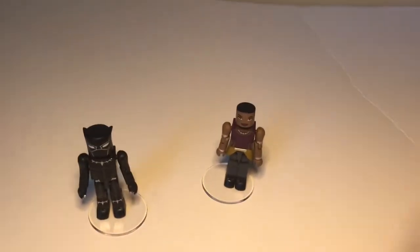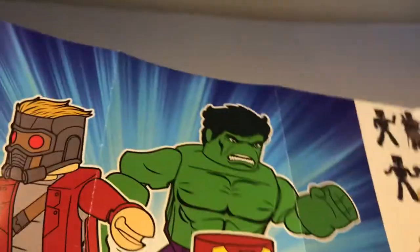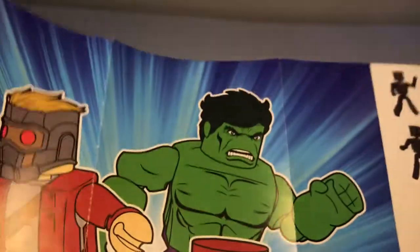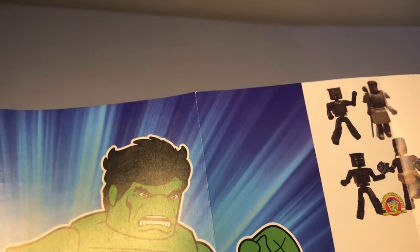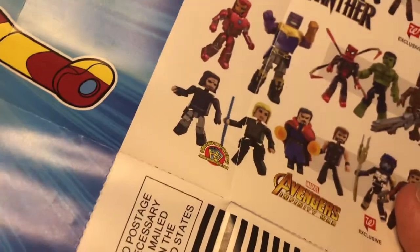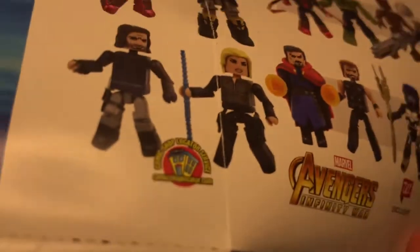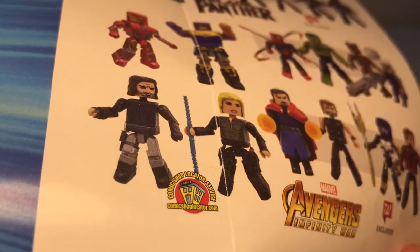Okay, with this flyer I'll do this so that the camera can focus a little better. Marvel Minimates — we have the guy from Guardians of the Galaxy, the Incredible Hulk, Captain America, Iron Man, and Spider-Man. There are different characters from Black Panther and Avengers: Infinity War — I saw that in the movies before last year. If you want, you can look for them on Comic Shop Locator Service dot com.